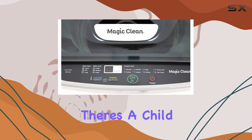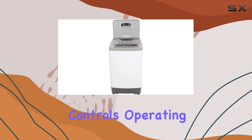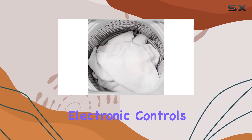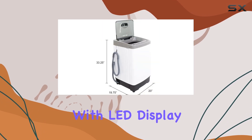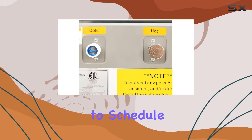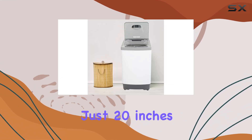And for added peace of mind, there's a child safety lock to keep curious little hands away from the controls. Operating this washing machine is simple and straightforward, thanks to the easy-to-use electronic controls with LED display. You can even take advantage of the delay start option, allowing you to schedule your wash cycle to start at a time that's convenient for you.